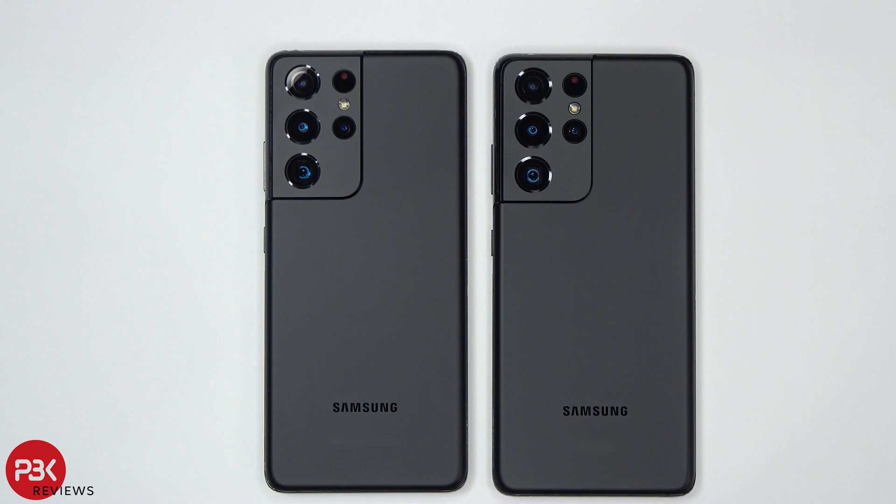You're watching the Samsung Galaxy S21 Ultra Exynos vs. Snapdragon camera comparison. And if you guys want to see more videos like this, make sure you like, subscribe, and click on that notification bell, so you'll be notified the next time I upload a video.